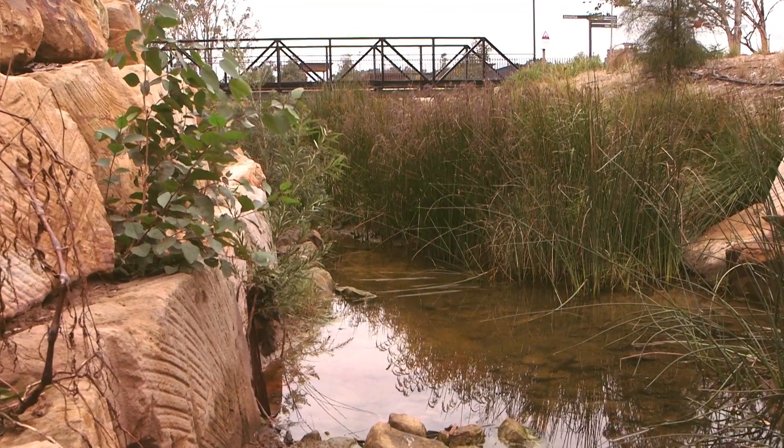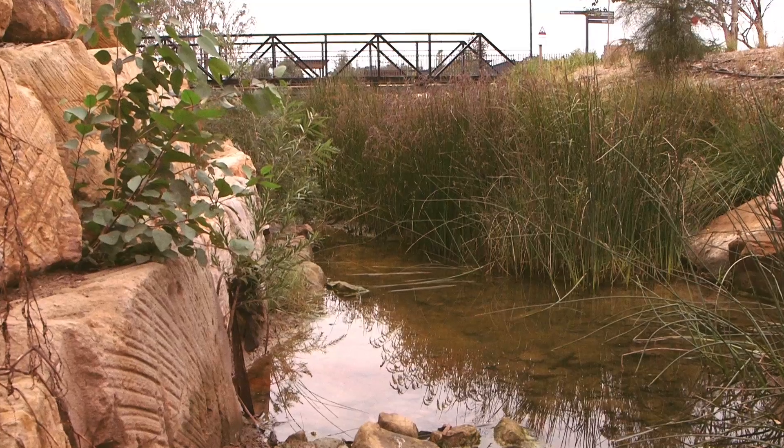One of the great side benefits we've achieved by doing this redevelopment is also creating a lot of wetland habitat for native plants and animals.